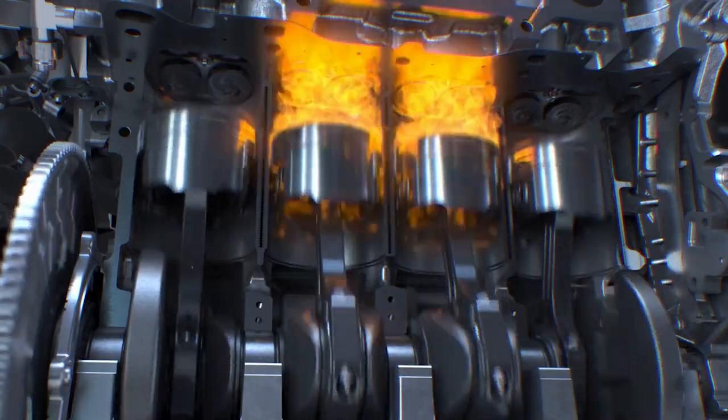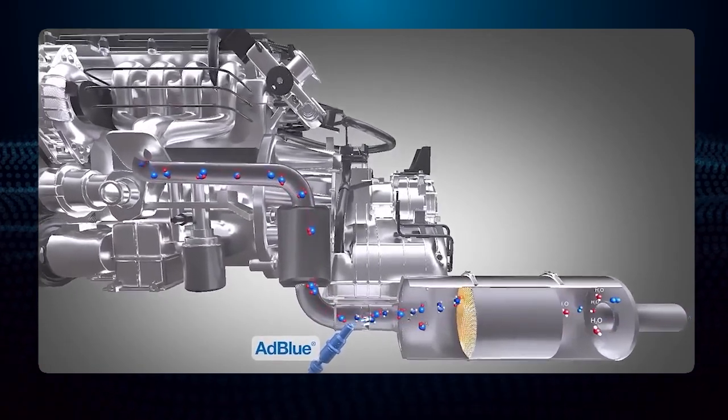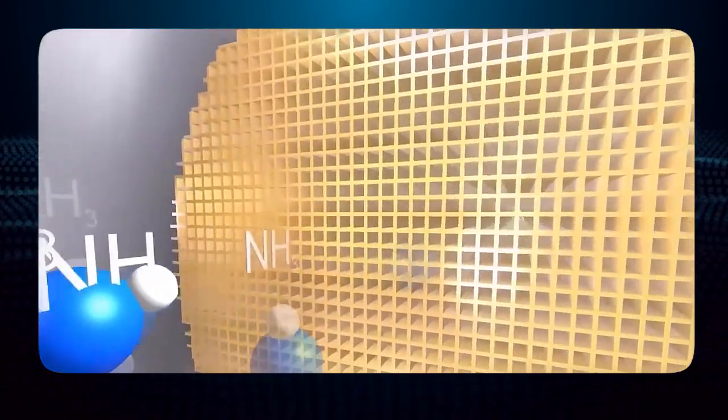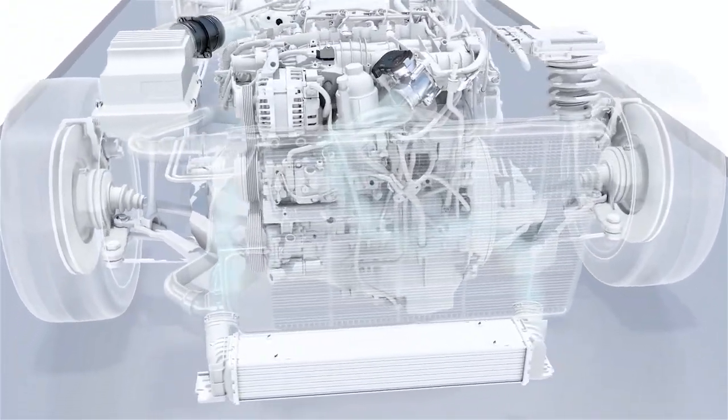On the emissions side, as efficient as GDI engines are, they do produce more nitrogen oxides. But don't worry — modern cars are packed with advanced exhaust systems to keep these emissions in check. Think of it like the engine's way of using air purifiers.